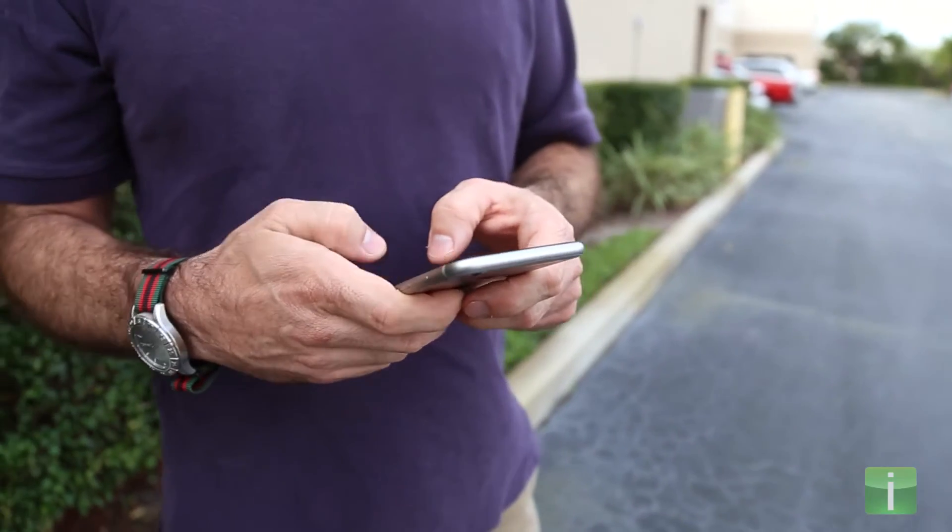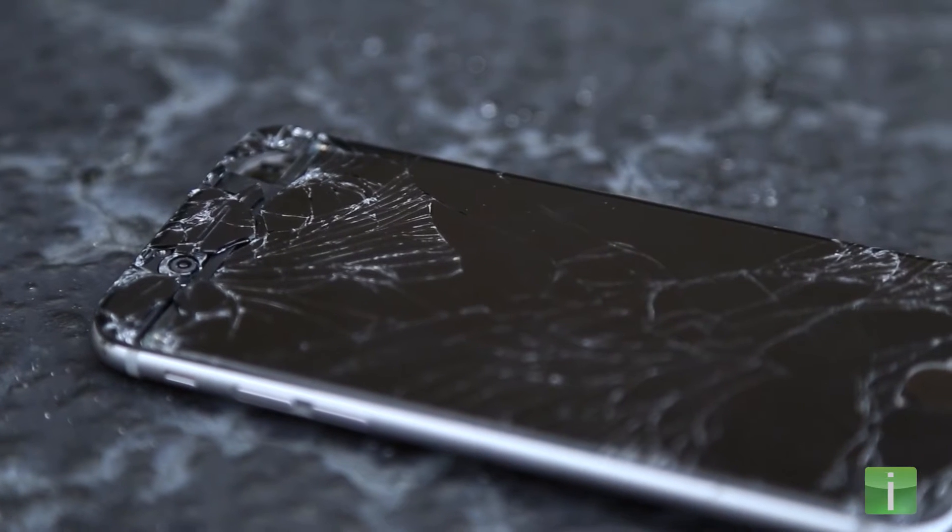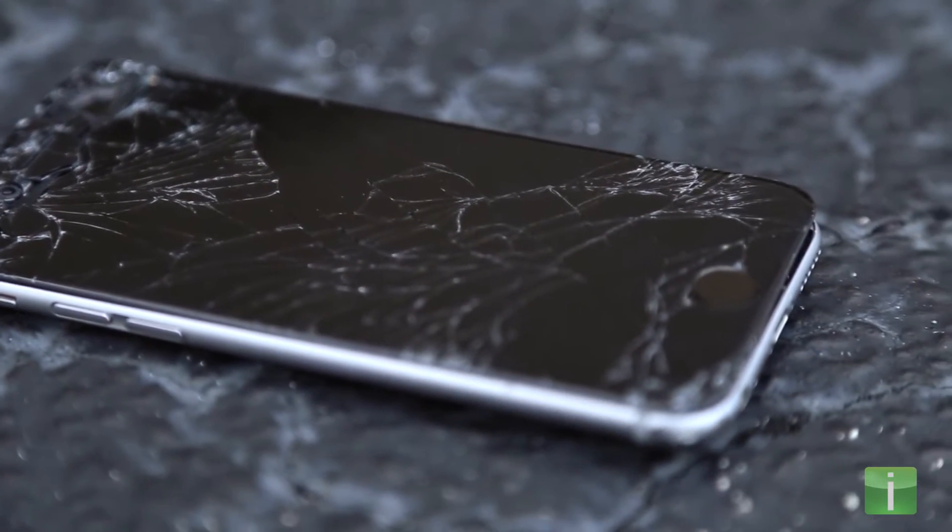If the glass on your phone or tablet is broken, it can be a real disappointment. It impairs the functionality of your device, leads to further internal damage, and even causes cuts.